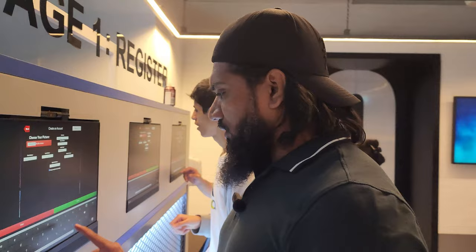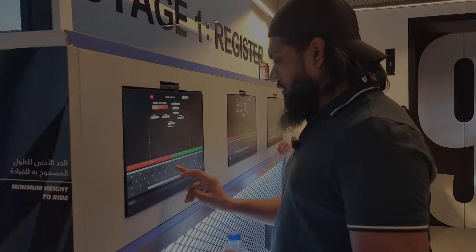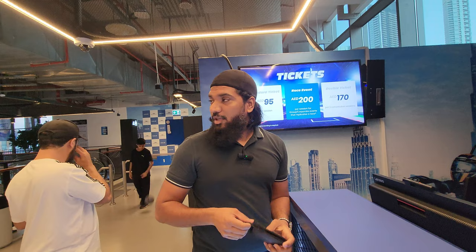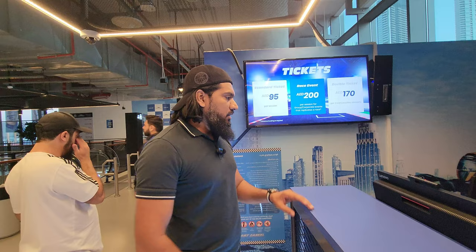They'll give you a slot. Let me finish the registration. Registration done. So I'll pay for a standard session here. There are two sessions going on right now, so the next session — I'll go for the first session. Now I'm going to get changed and continue.